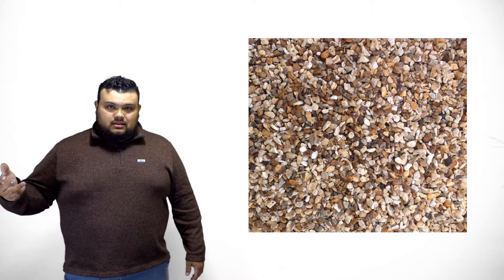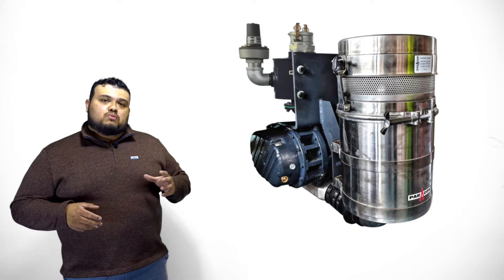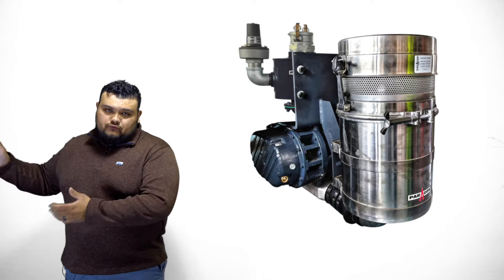Just like the P657 blower, we've got fittings and options to put together a package for cement or a package for food-grade plastics.